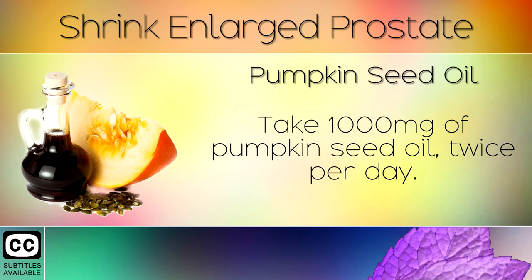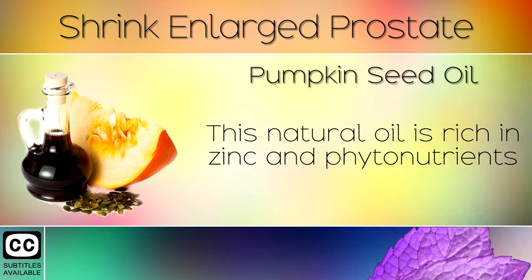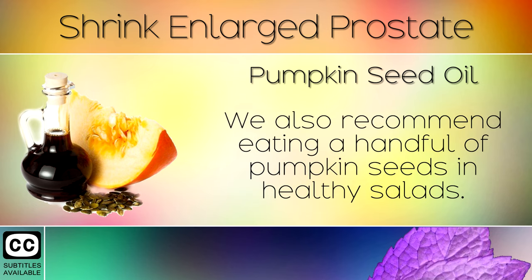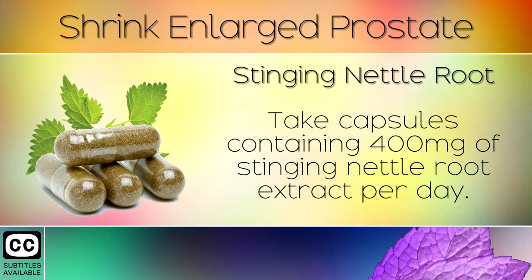Remedy 1: Pumpkin Seed Oil. Take 1000mg of pumpkin seed oil twice per day. This natural oil is rich in zinc and phytonutrients that have been scientifically shown to help shrink the prostate gland. We also recommend eating a handful of pumpkin seeds in healthy salads.